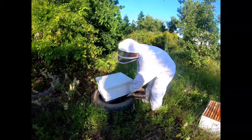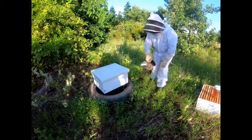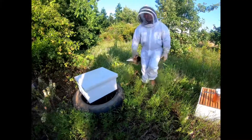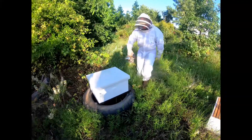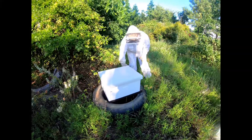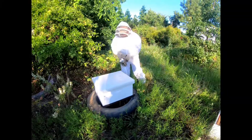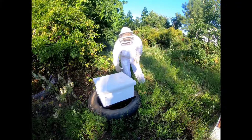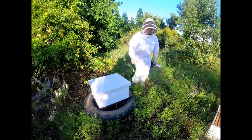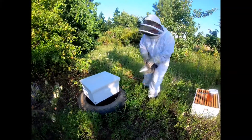First thing we're going to do is apply a little smoke. That kind of just calms the bees. Some say that the introduction of smoke makes the bees think there's a forest fire, and that causes them to concentrate on whether they need to evacuate — focusing on maybe even gorging themselves with honey so that in case they have to leave the hive, they can take supplies with them. Every bee has a little honey stomach that allows them to carry some.